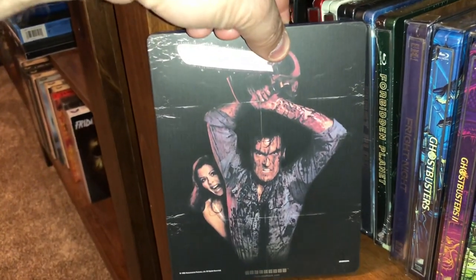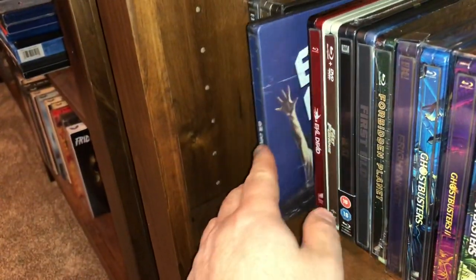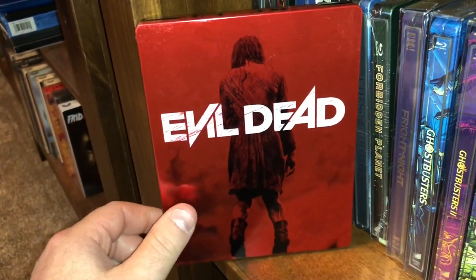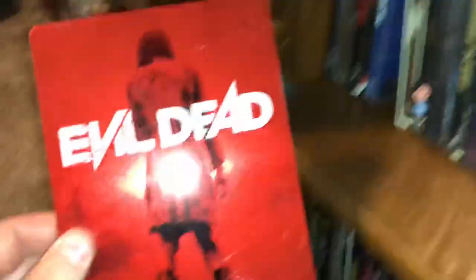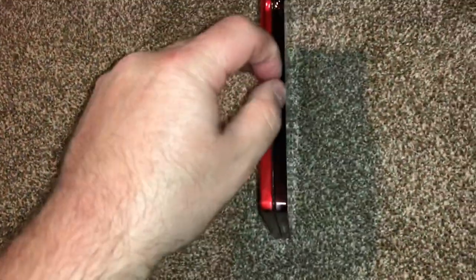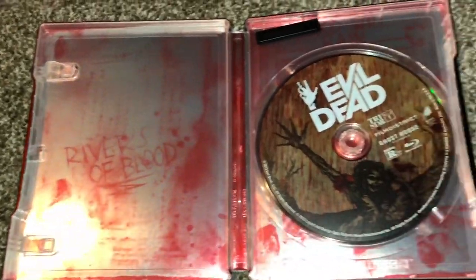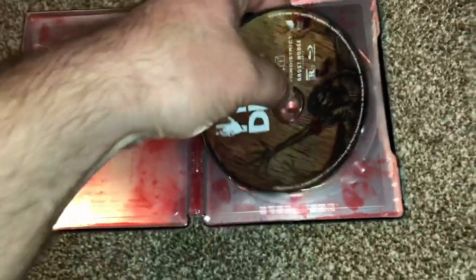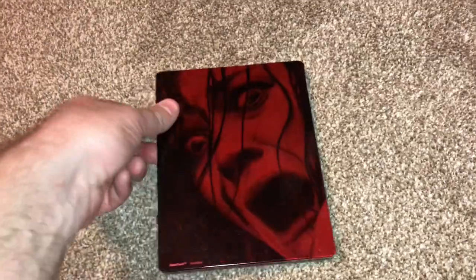There's Ashley Williams, Ash, played by the chin, the great Bruce Campbell. And then here was the dreadful remake — I was not a fan at all. I think the steelbook is pretty cool though. I'll show you guys the inside. I think it's pretty cool with that kind of blood smear — it looks like it's just soaked in blood. It's a case where the steelbook to me was way better than the movie.